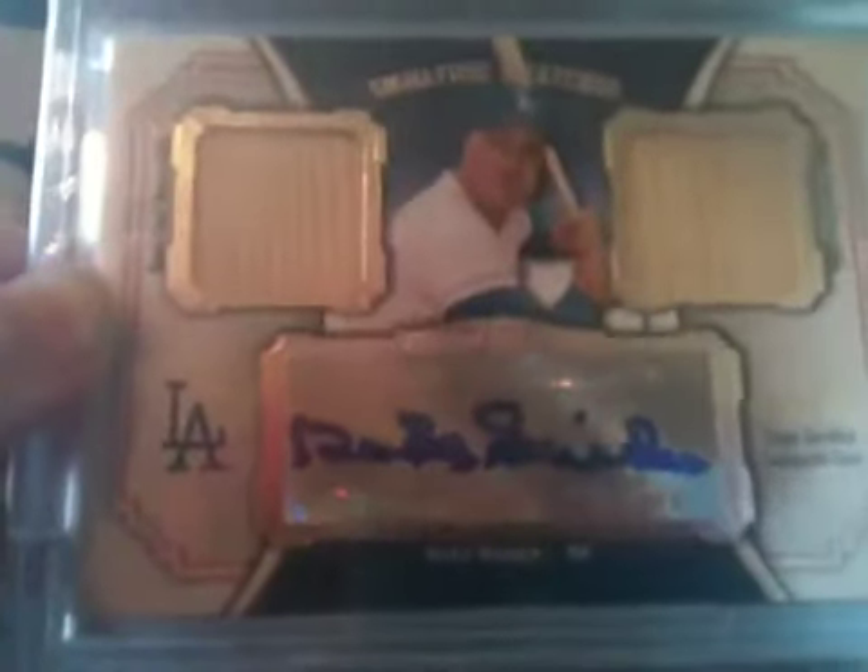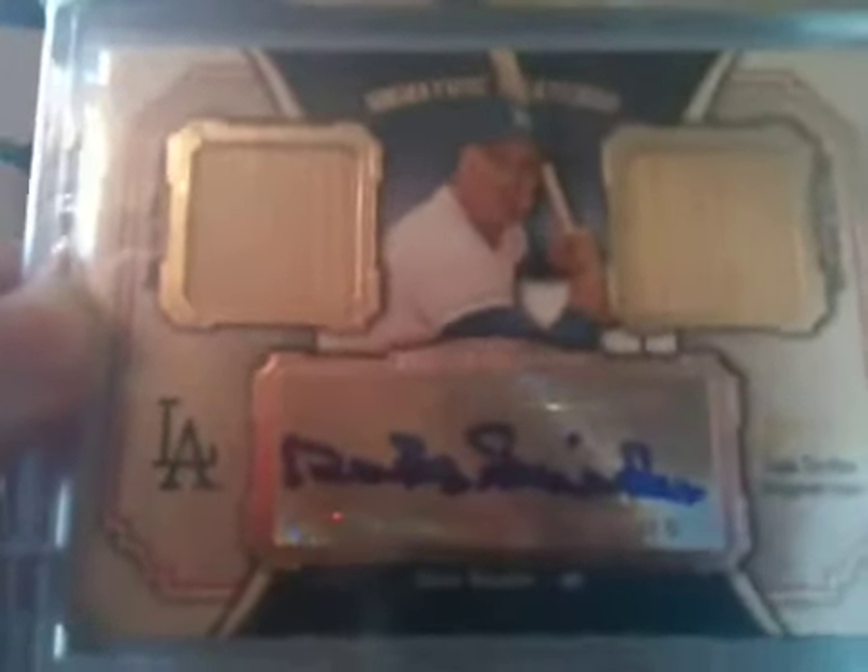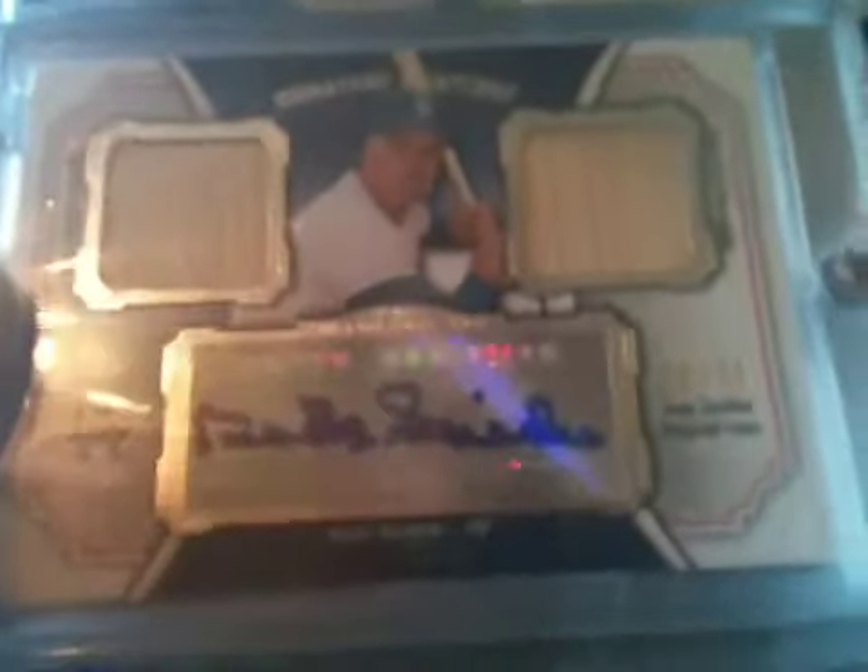For trades, I'm really looking for some Rangers stuff. I'm really looking for Derek Jeter or Mariano Rivera — good players pretty much. Let me know what you guys can do. And thanks for watching.